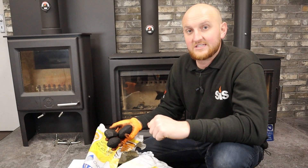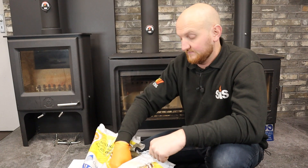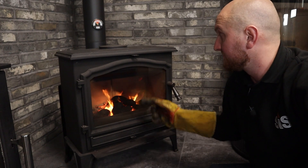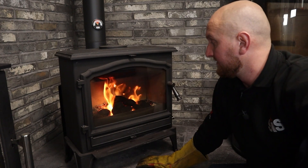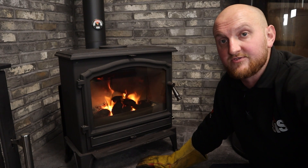Fresh bags of coal tend to have a lot of moisture in the bag — open up the bag to allow the moisture to disappear. Don't fill your appliance and shut down all your air controls, as this can cause many other issues such as creosote build-up, and the acids from incomplete combustion can cause your liner to fail.